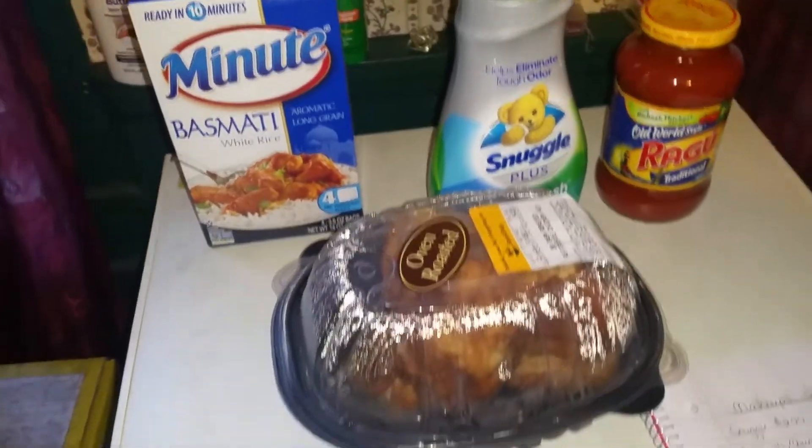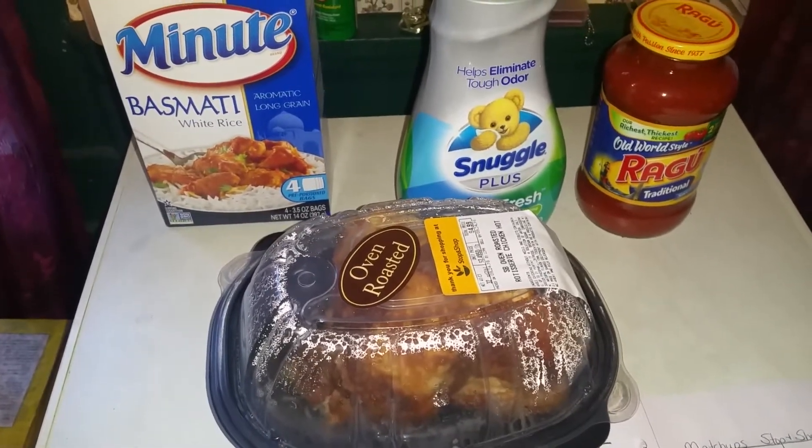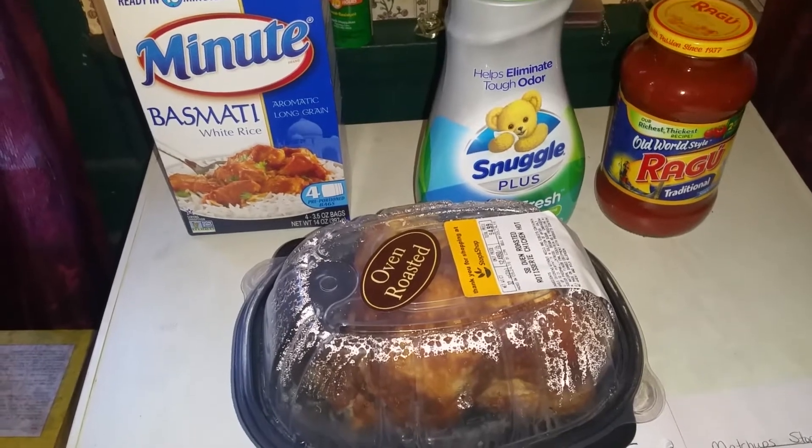Hey guys, welcome back — this is the Stop & Shop haul. I just kept one of everything out because I get a lot of stuff every week, so I just kept one of everything out to go through the deals with you.